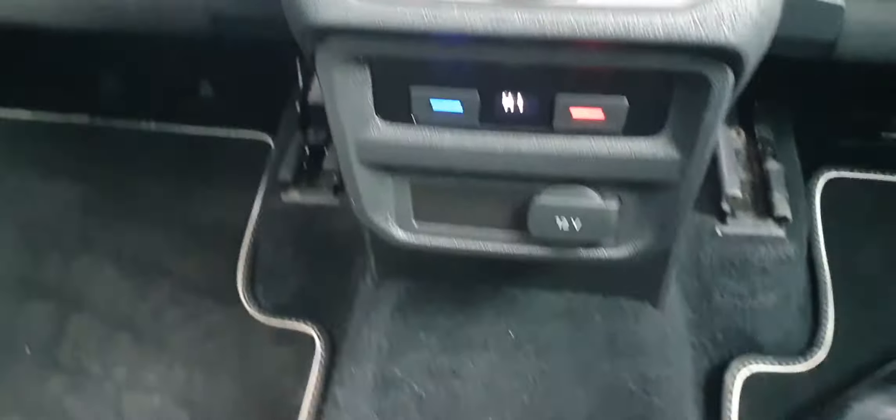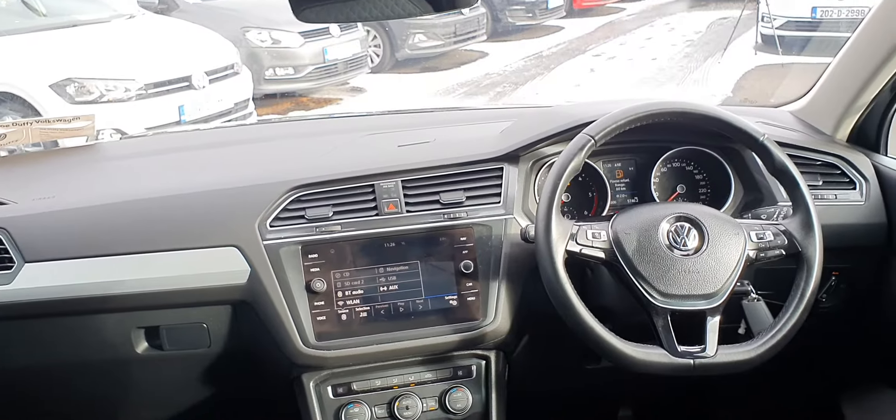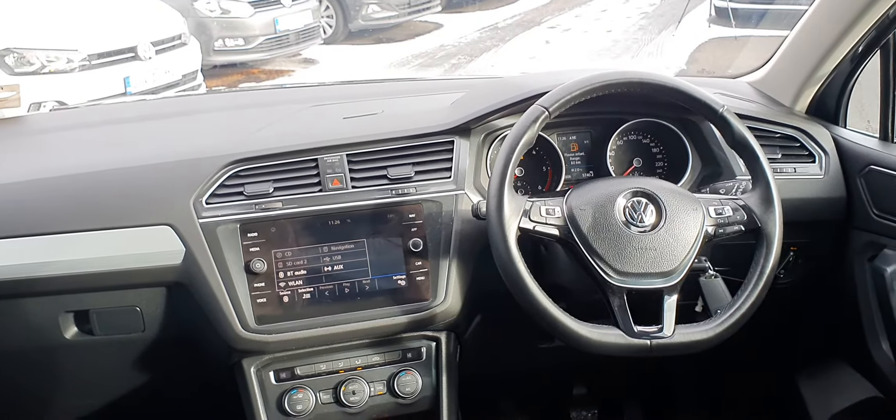There is also another 12-volt socket for your rear seat passengers so they can charge mobile devices, tablets, or iPads. If you'd like any more information on this vehicle, you can give us a call on 01 850 3900. Thanks very much guys, have a good day.